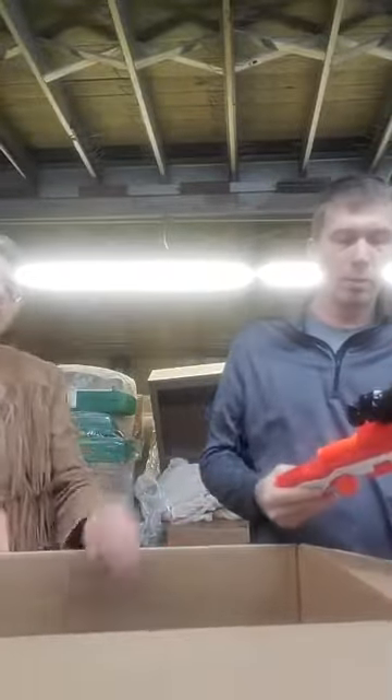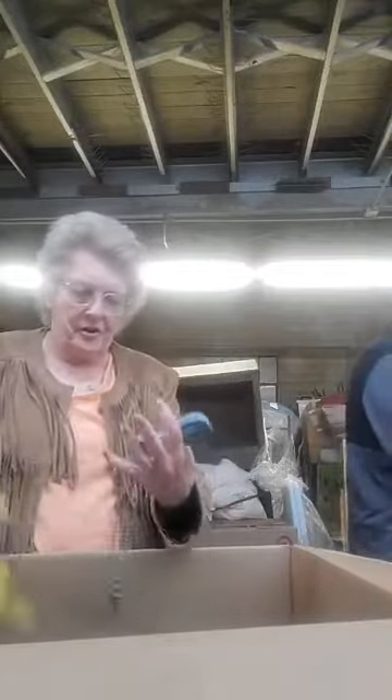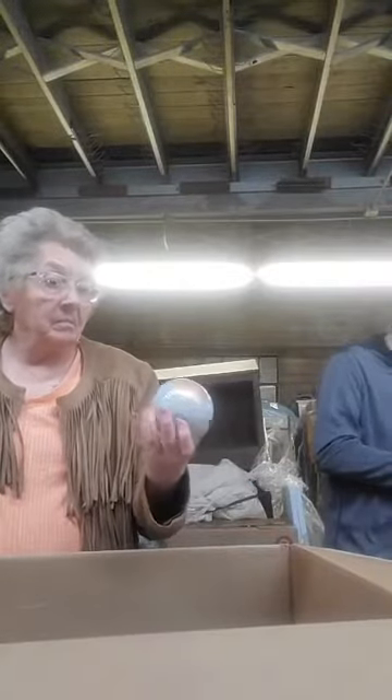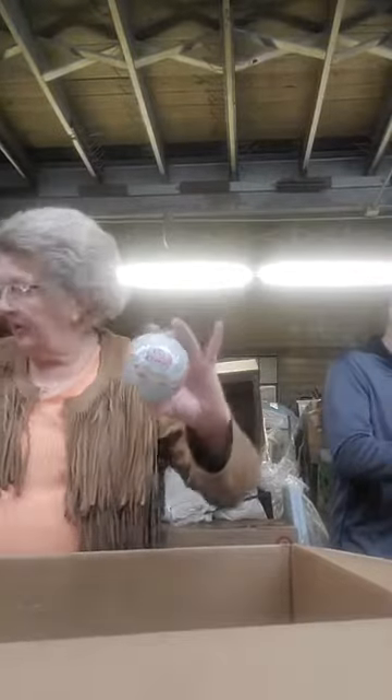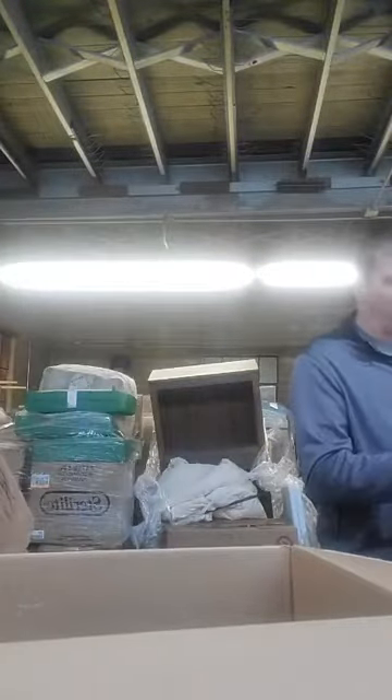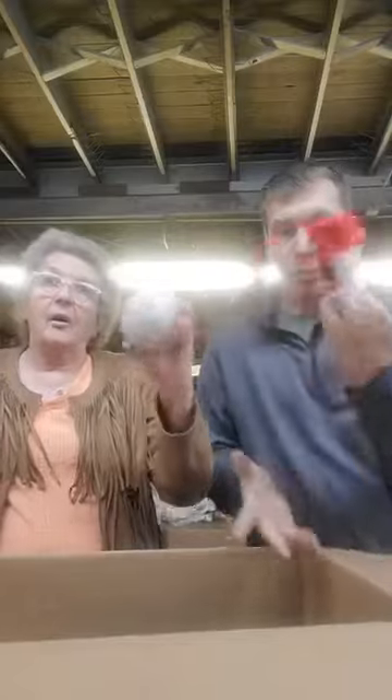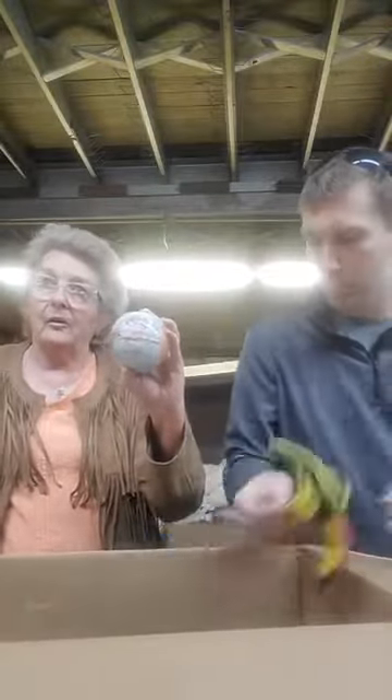We had another one in the last Target load. Oh, no — Nerf guns! Don't let your kids play with those, they'll shoot you and it hurts. In our first target load I shot at Frank and almost put his eye out. I don't understand these LOL things. Oh, hold that up — it's a surprise ball, it's got like 15 or 20 different surprises in it when you open it up.